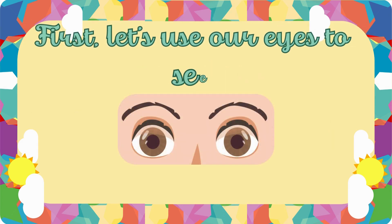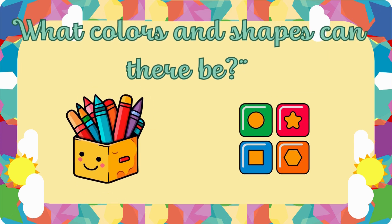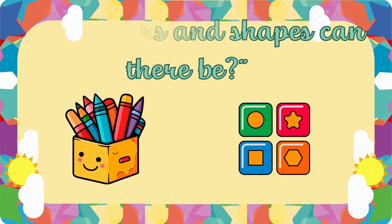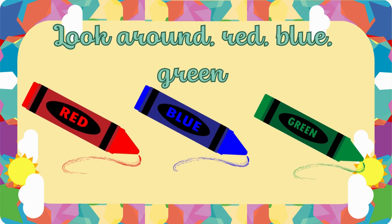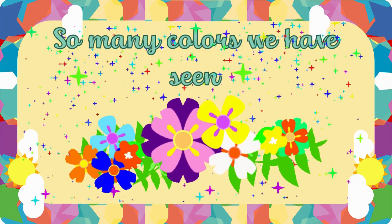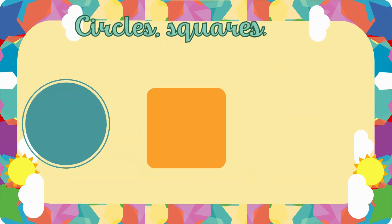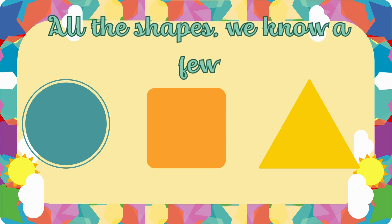First, let's use our eyes to see. What colors and shapes can there be? Look around — red, blue, green. So many colors we have seen. Circles, squares and triangles too. All the shapes we know a few.